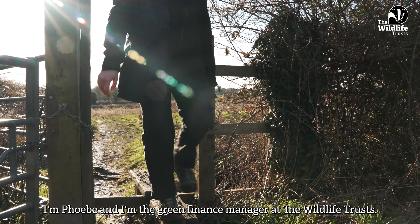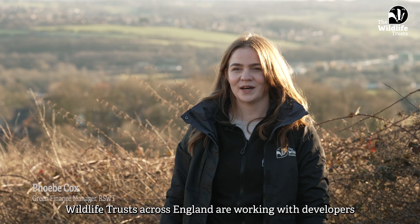I'm Phoebe and I'm the Green Finance Manager at the Wildlife Trusts. Wildlife Trusts across England are working with developers to deliver biodiversity net gain, or BNG.